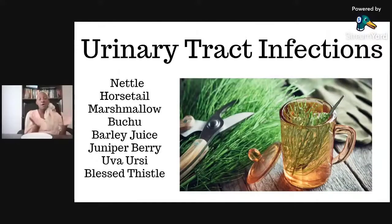This list is not exhaustive — there are other herbs. I want to give you guys a little test question: what is not listed here that is really probably the most popular herb used for urinary tract infections? So first, nettle and horsetail.